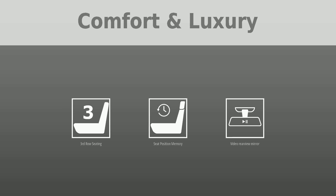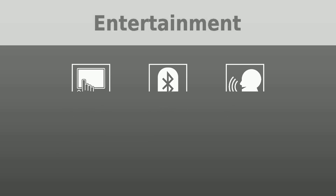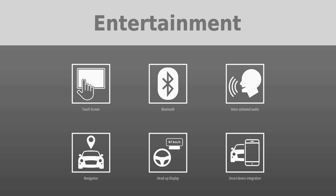To keep you entertained, this Cadillac Escalade is equipped with a touchscreen, Bluetooth, voice-activated audio, navigation, head-up display, smart device integration, Apple CarPlay, and Android Auto.